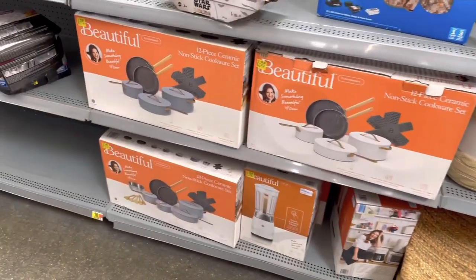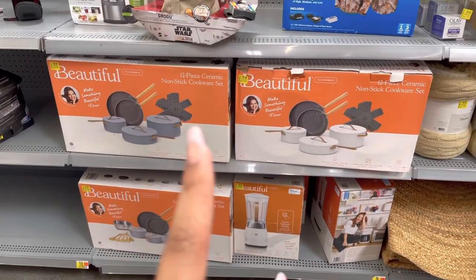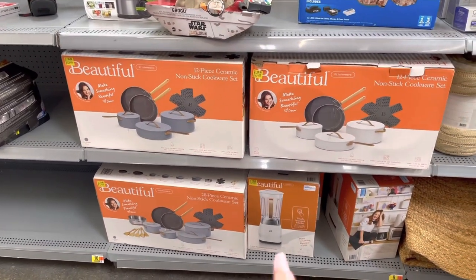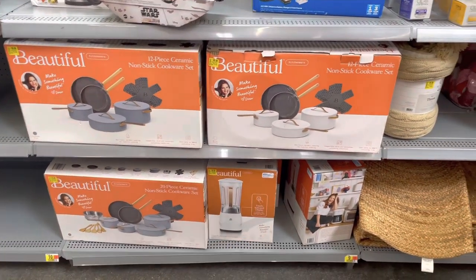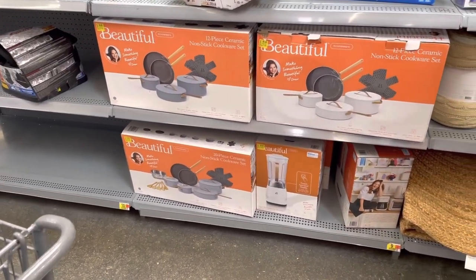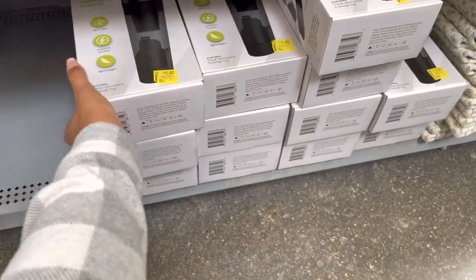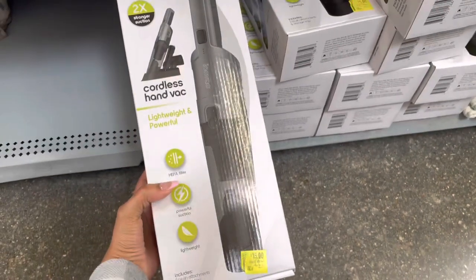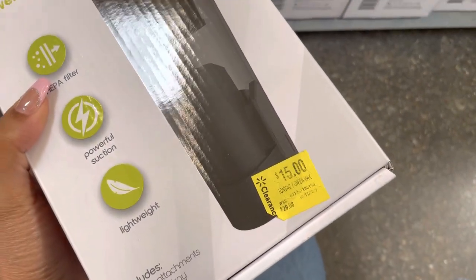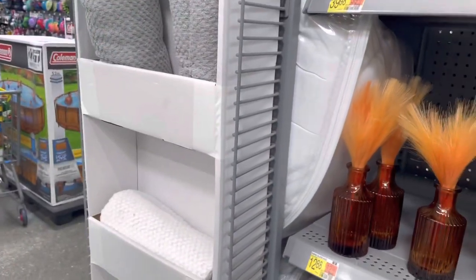I came back to look at these again and they're still the same prices — I did scan them and the clearance price is correct. I'm very jealous because I see a lot of you guys getting the Beautiful brand stuff for like $25 — someone got a blender or an air fryer for $25, that's crazy! Down the clearance aisle they have all these Ion Vex on clearance — they have them for $15, originally $29.88.